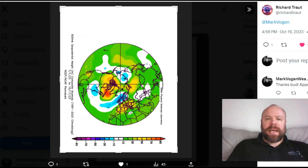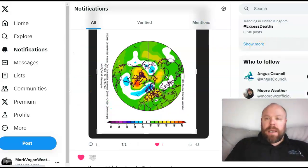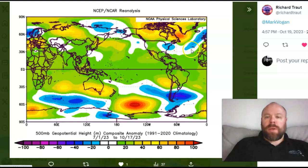Looking at the 500mb geopotential heights for the period between July 1st and currently, you can see very strong blocking particularly over the northwest Atlantic, up towards North America, Greenland, and the Arctic. The orientation shows the block extending further south, with a negative anomaly from the subtropical central Atlantic through the northern Azores and into Ireland, the UK, and Scandinavia. This explains the warmth and a lot of rain during July, August, September, and so far in October, as we're drawing a southwesterly airflow over a warm North Atlantic.